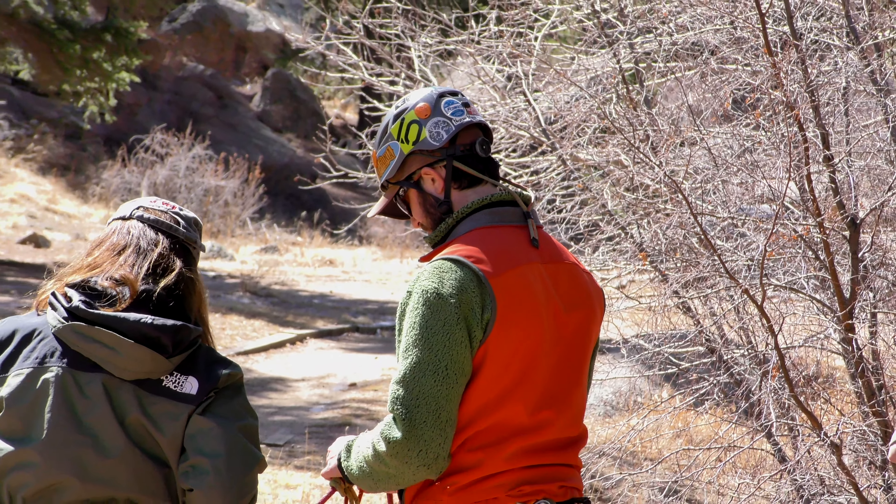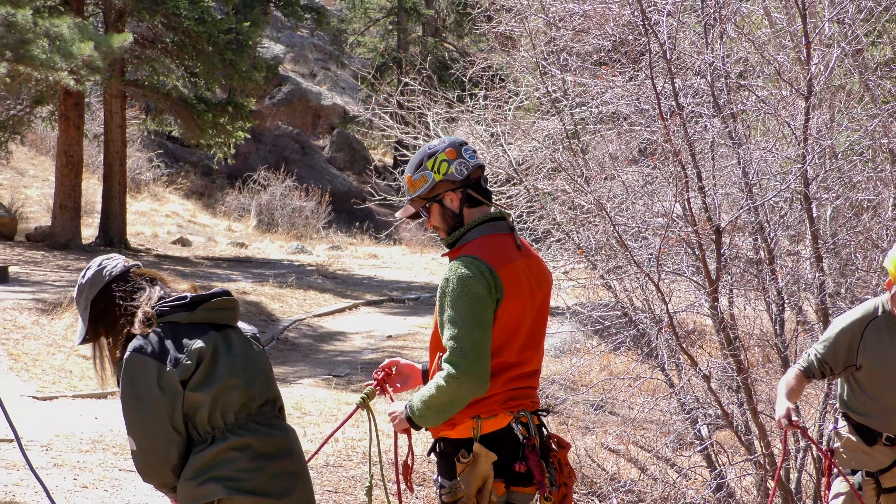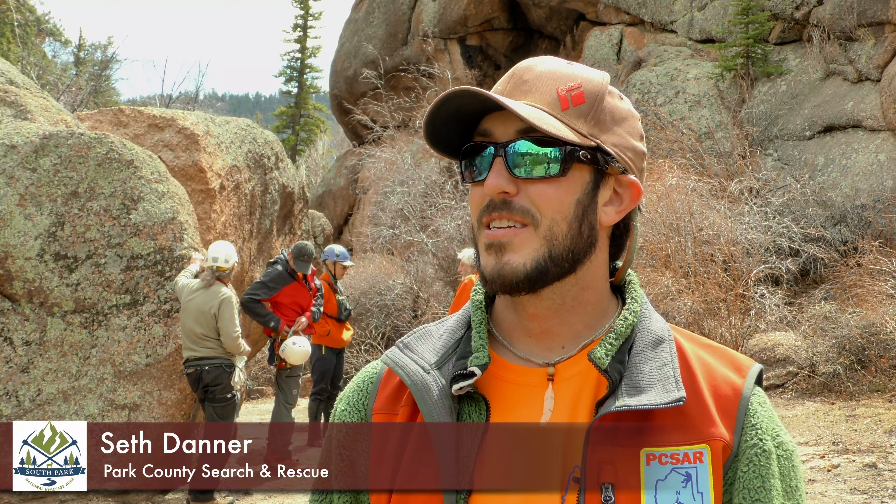I actually decided to be part of Park County Search and Rescue because there are so many people moving to the Denver area. Since we're so accessible up here, people think it's a little easier and not as dangerous in the backcountry — but I think there's going to be a lot more rescuing needed.